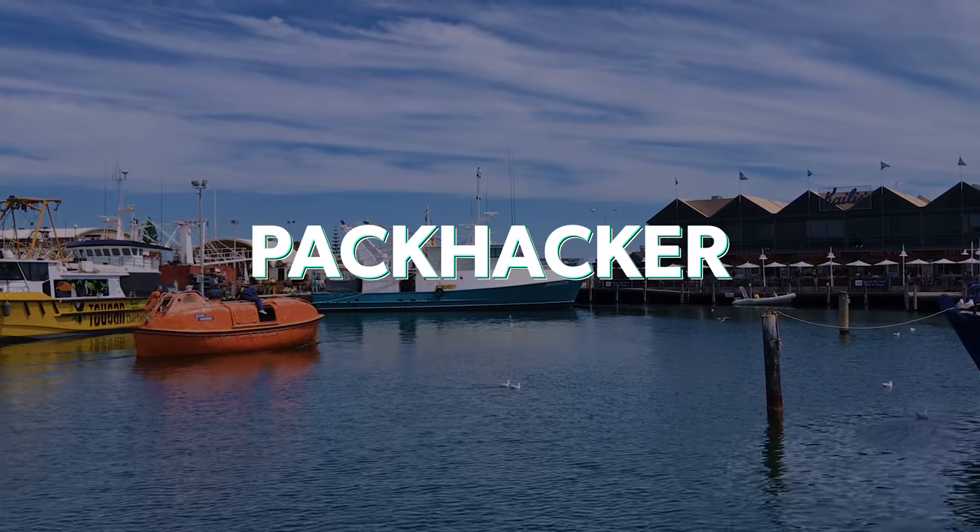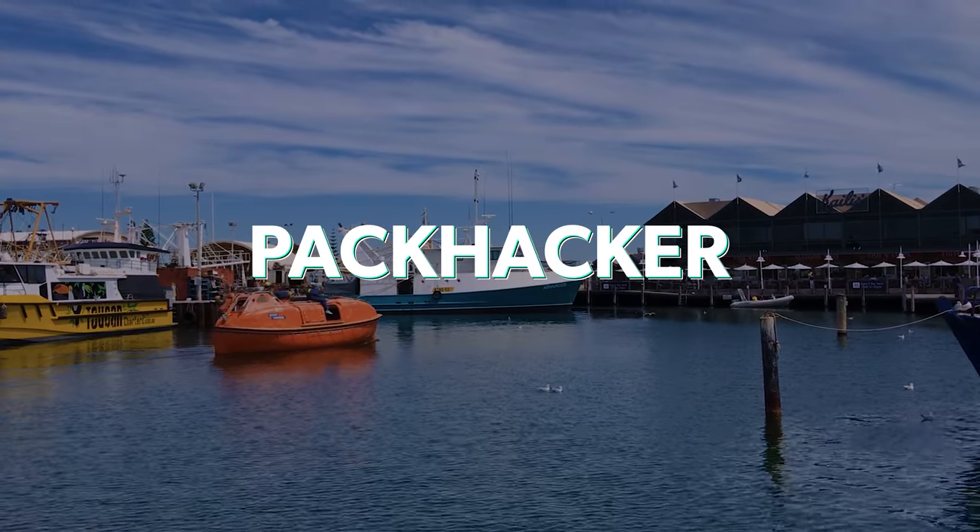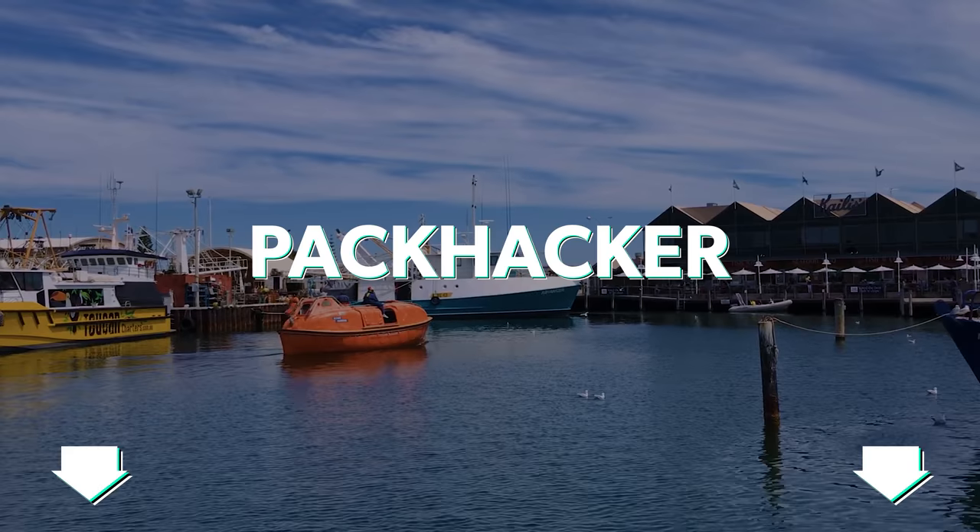So there you have it — some tiny travel accessories to elevate your next trip in a big way. Let us know down in the comments below the smallest travel gear that you bring with you on your trips, because some of the best tips come from you, the Pack Hacker community, right here on YouTube. And be sure to use code Pack Hacker for 83% off Surfshark and three months free. Link in the description below. Thanks for being here at Pack Hacker, your guide to smarter travel, and we'll see you in the next video.